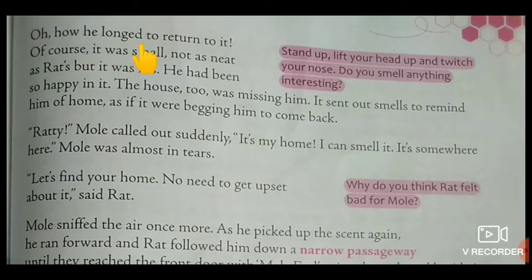How he longed to return to it. Of course it was small, not as neat as Rat's, but it was his. He had been so happy in it. The house, too, was missing him. It sent out smells to remind him of home, as if it were begging him to come back.